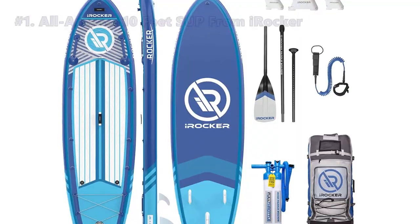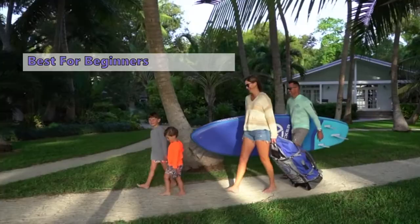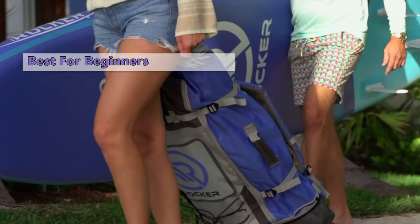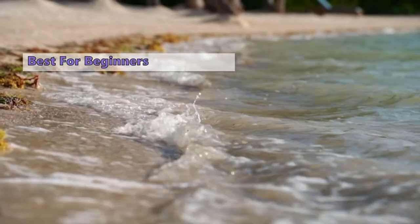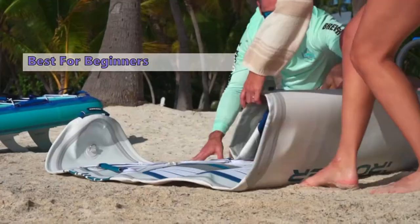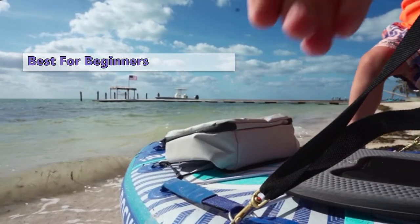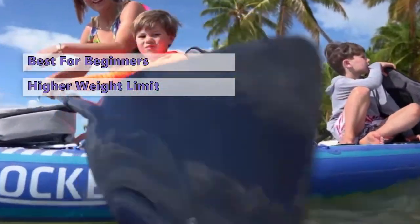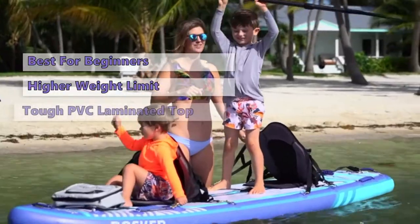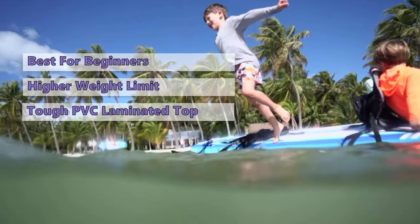Number one on our list is the iRocker All Around 10 feet SUP. The iRocker All Around 11 is a great board for the complete beginner to intermediate paddler. This is a stable, nimble, and fun board that works great in a wide range of water conditions. The all-around has a little more personality than some of our other top picks, with more features and functions. It has a higher weight limit so you can bring your kids along, or pack up your gear and go on a tour across the bay. The tough PVC laminated top sheet resists punctures and scuffs and wears very well.